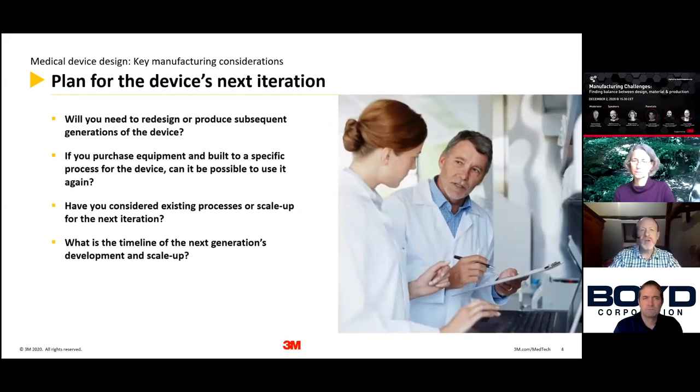Looking beyond the first iteration of your device — generations two, three, and beyond — will you need to redesign and produce subsequent generations? What do those manufacturing processes look like? If you need to purchase equipment now for generation one built to a specific process, does your design requirement specification make it possible to use it again? You want the best value out of your investment. Consider existing processes and scale-up for the next iteration and what the timeline for next generation development looks like.